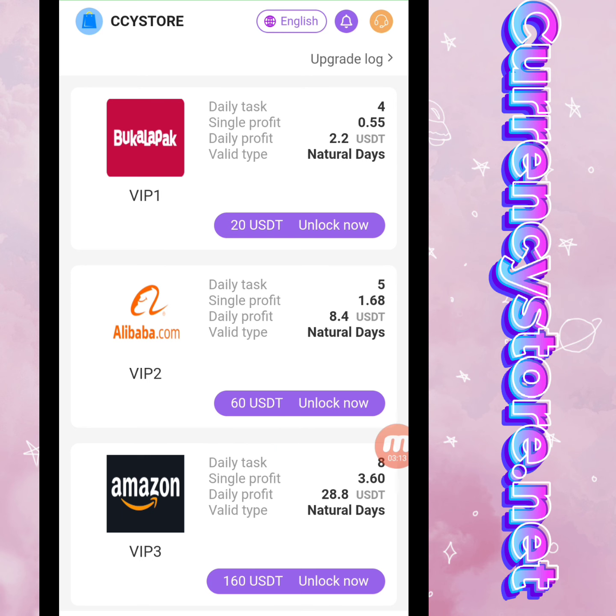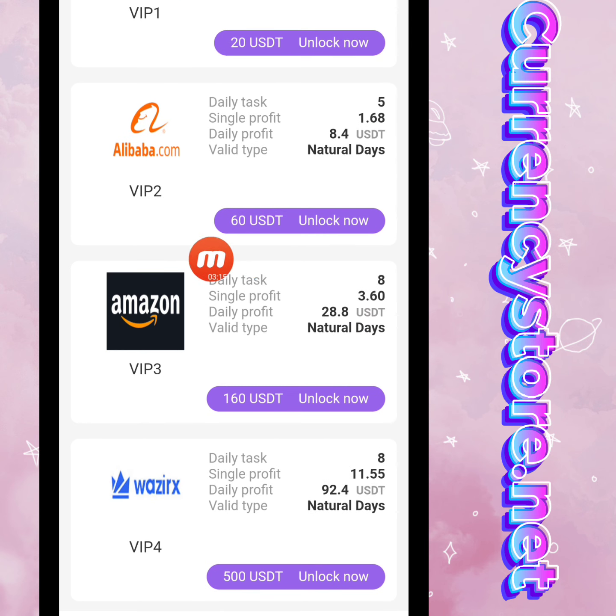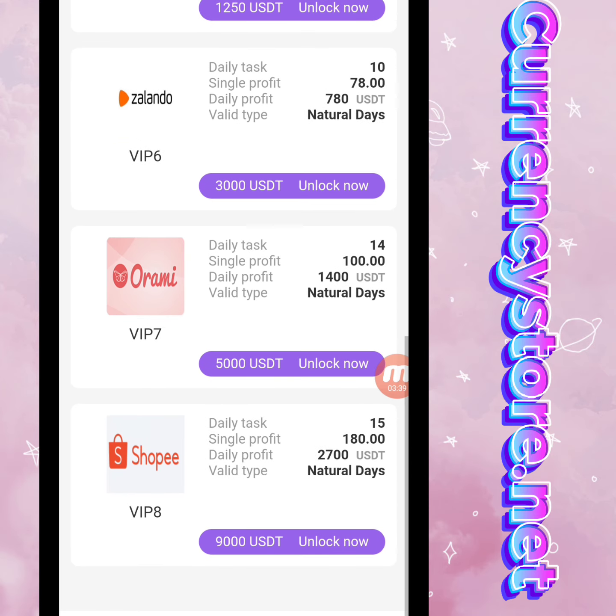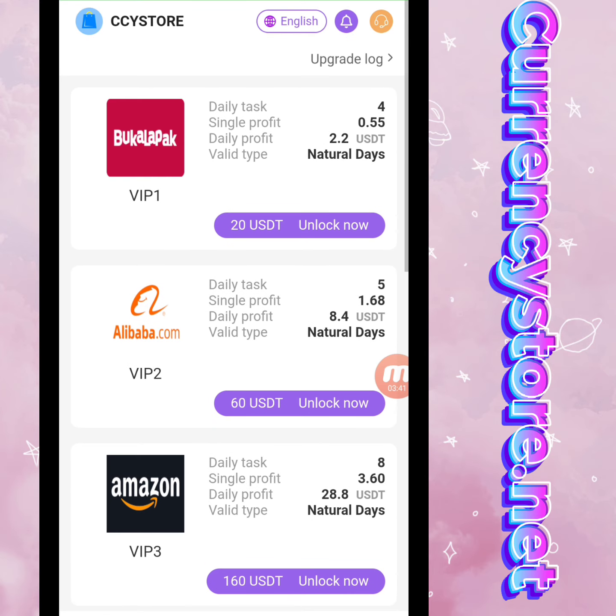VIP2 requires a 60 USD deposit and daily profit is 8.4 USD. VIP3 requires a 160 USD deposit and daily profit is 28.8 USD. VIP4 requires a 500 USD deposit and daily profit is 92.4 USD. There are different VIP levels available.